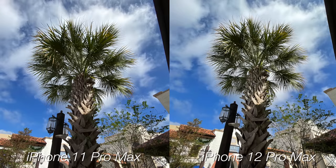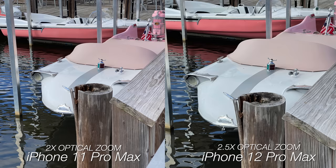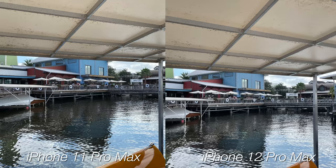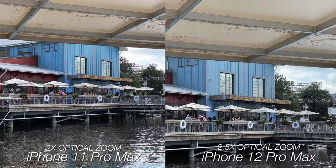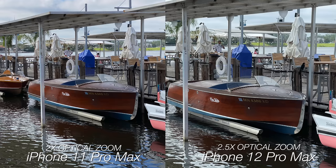It all depends on the scene. Here is the iPhone 12 Pro bumping up the shadow detail to make a more pleasing shot, so they do go back and forth. The new addition to the iPhone 12 Pro Max is a 2.5x optical zoom instead of the 2x on the iPhone 11 Pro Max. The difference isn't gigantic, but that little bit of extra reach is nice. In daylight, I don't see much of a quality difference between the two telephotos, so let me know which one you prefer — the 2x or the 2.5x.